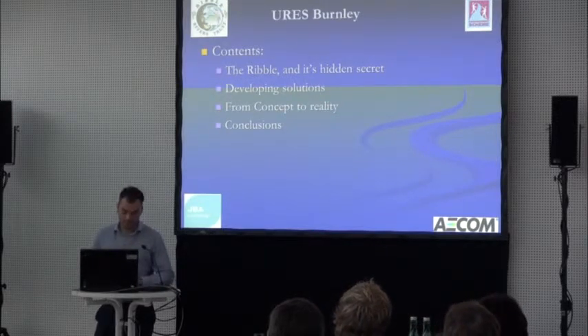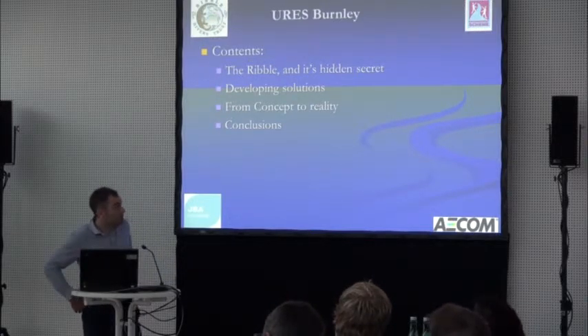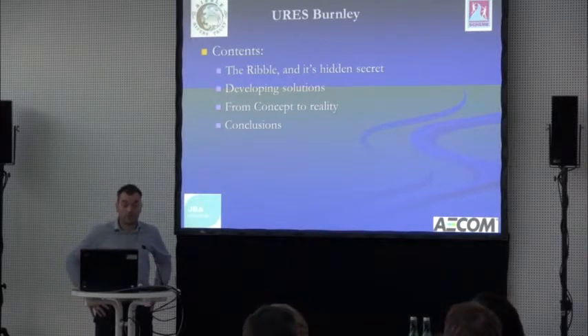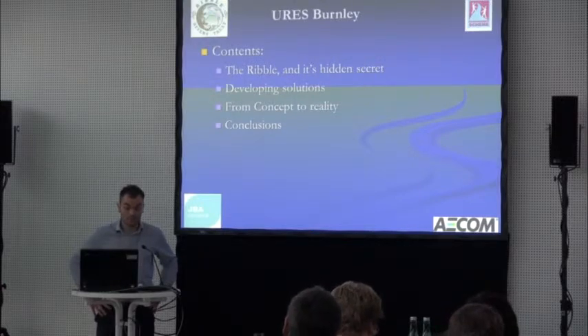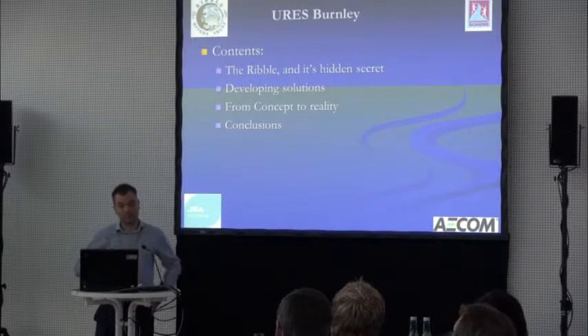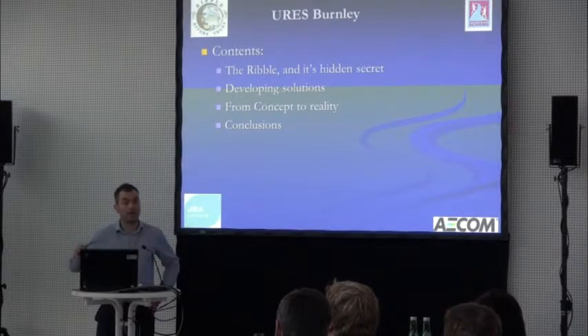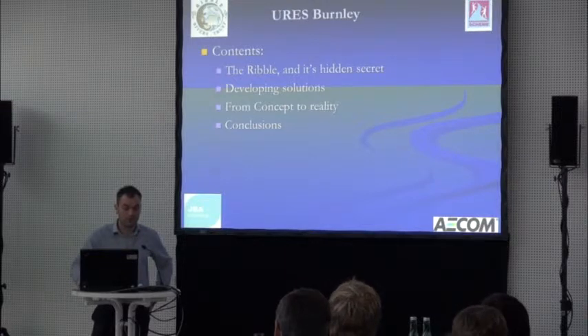I'll run through how we developed solutions to improve the ecological and geomorphological conditions of this highly modified, highly constrained channel through Burnley — how we went from development of a concept, an unconstrained vision, through the development process to a realistic and constrained plan, and then present some conclusions, maybe for some discussion at the end.